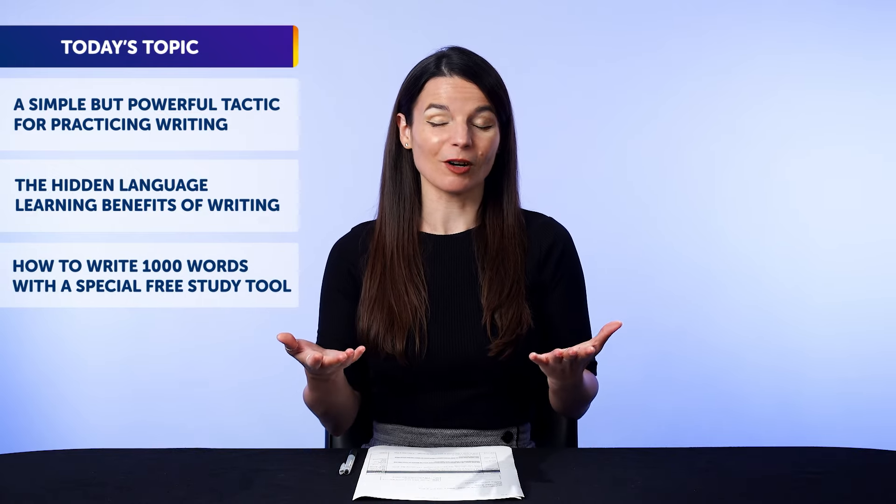Now, don't worry — this language learning method isn't as hard as it sounds. Through it, you'll master a ton of words, phrases, and grammar, improve your speaking, and much more, simply by writing for just 5 minutes a day. Today you'll discover a simple but powerful tactic for practicing writing, the hidden language learning benefits of writing, and how to write 1000 words with a special free study tool.